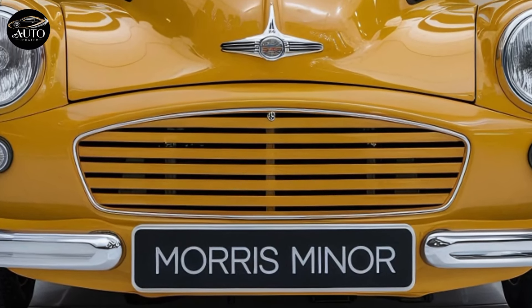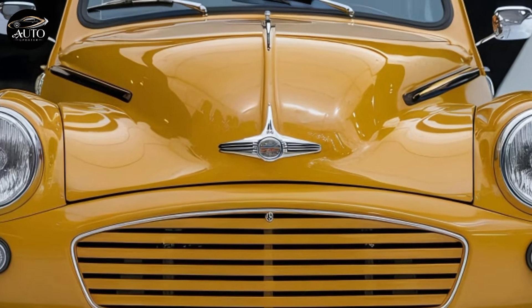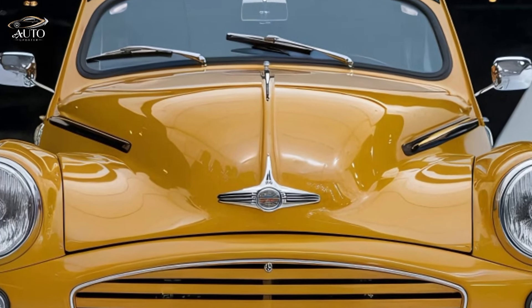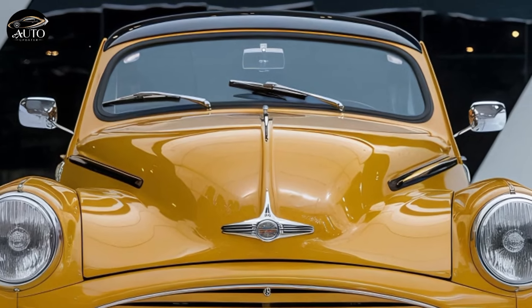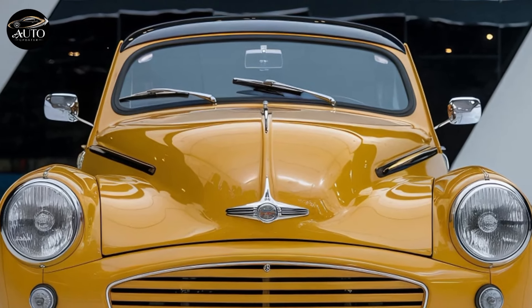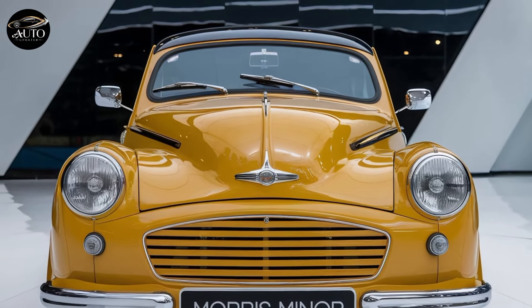The design stays faithful to the original's iconic look, with its rounded fenders, compact shape, and signature chrome accents. The headlights now feature LEDs, blending classic styling with modern lighting technology. The retro grille takes you right back to simpler times, but the finish is much more refined, giving the car a premium feel without losing that old-school charm.